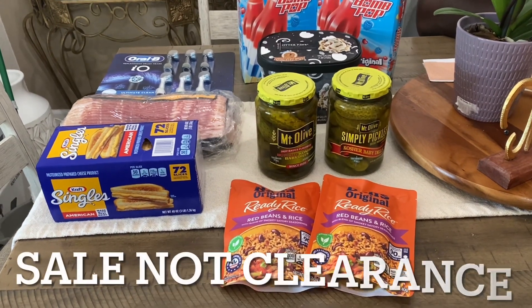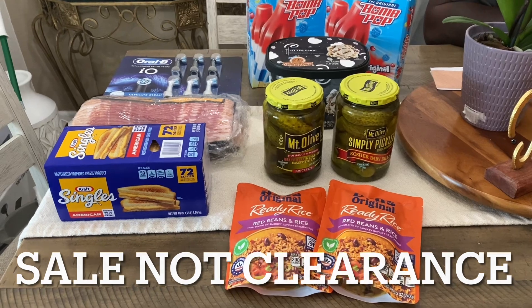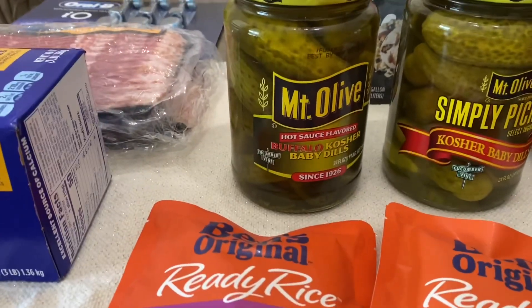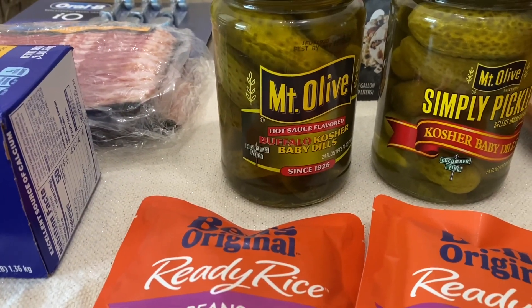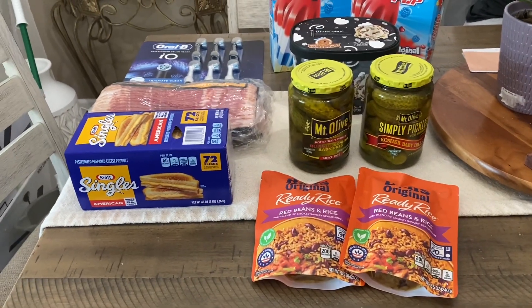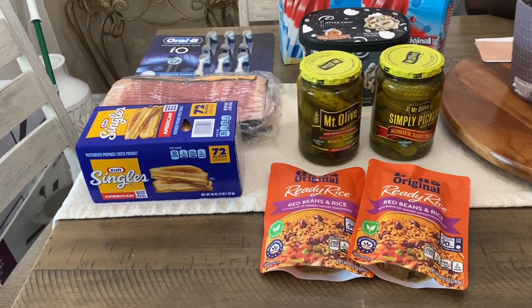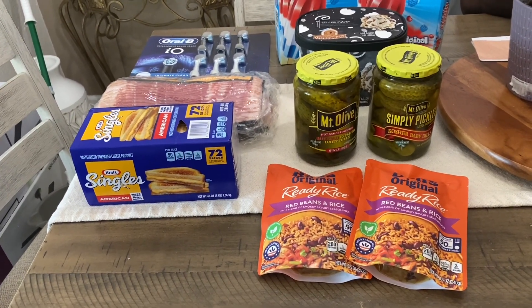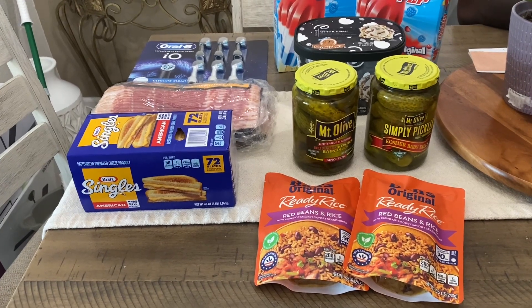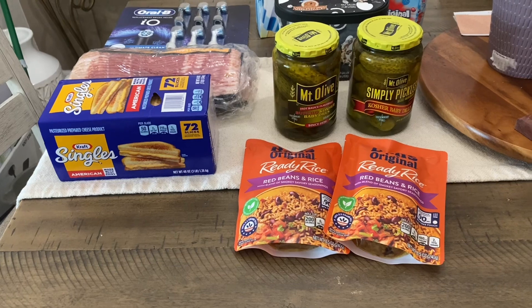I wanted some pickles and I finally had these pickles on clearance. This is my first time trying the hot sauce flavored buffalo pickle, so we shall see. I'm gonna let you guys know in the video what they taste like, and those are $4.29 buy one get one free.